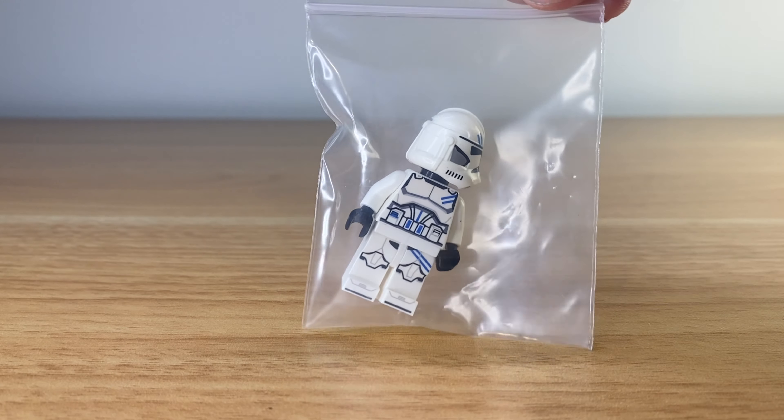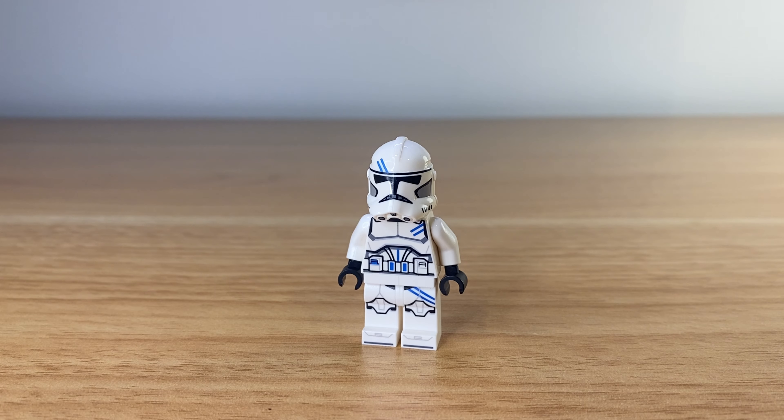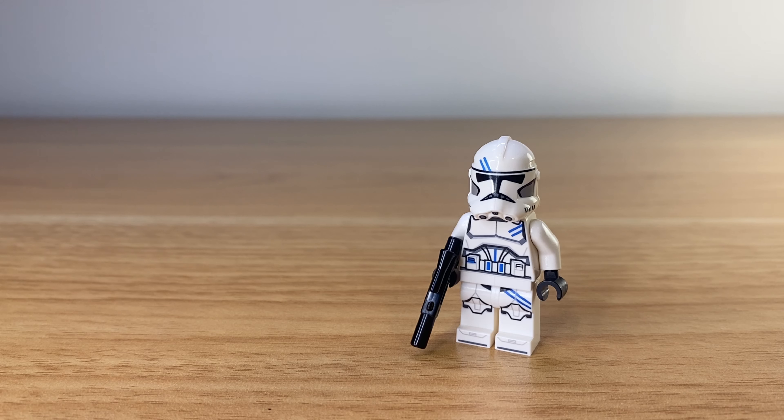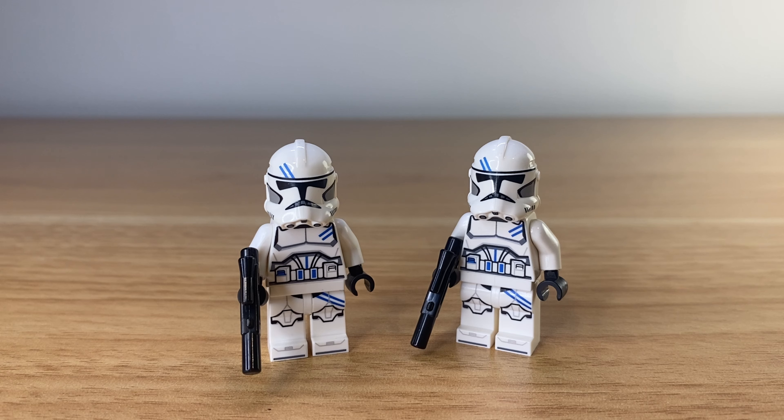Here's a look at the 5th Legion Trooper. I really like how subtle the design on this trooper is, and I love the motif of the two lines which remind me of the spots on the 7th Legion Trooper from the May drop.